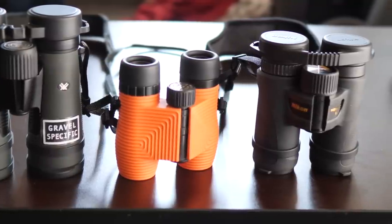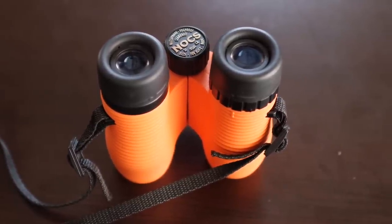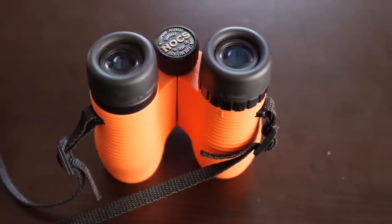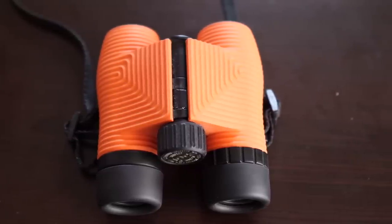The larger the objective lens, the brighter the image, because more light is transmitted to your pupils. The Nox are also waterproof, just like the other two binoculars, and air purged with nitrogen gas, which prevents condensation and fogging — similar to those two more expensive binoculars. These weigh in at a fairly svelte 12 ounces. In comparison, the Vortex pair weighs about 20 ounces and the Nikons are 15 ounces.